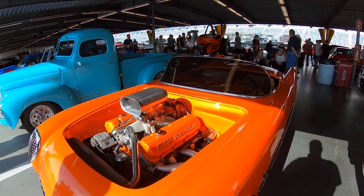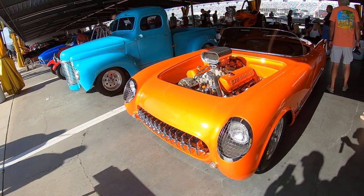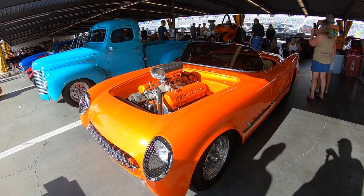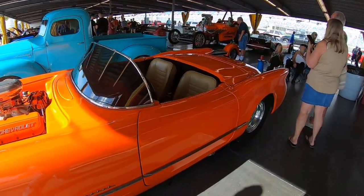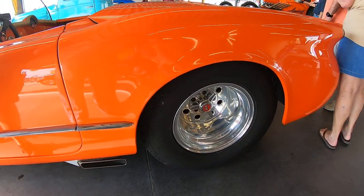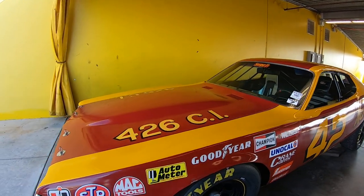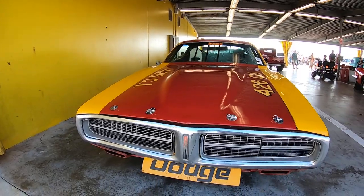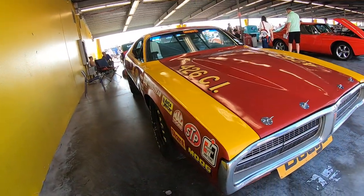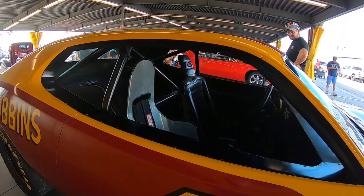Wow, that is some amazing orange there. Well it's hand-painted still too, for the most part. Oh the nice little Dodge plate — sweet, cool. And they got the second seat in there too.